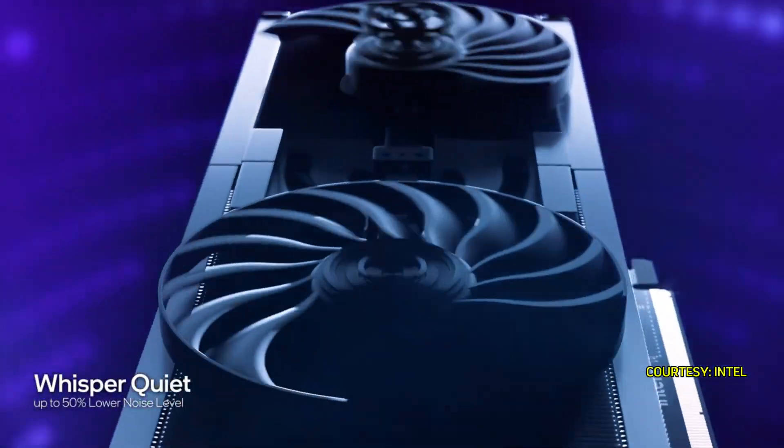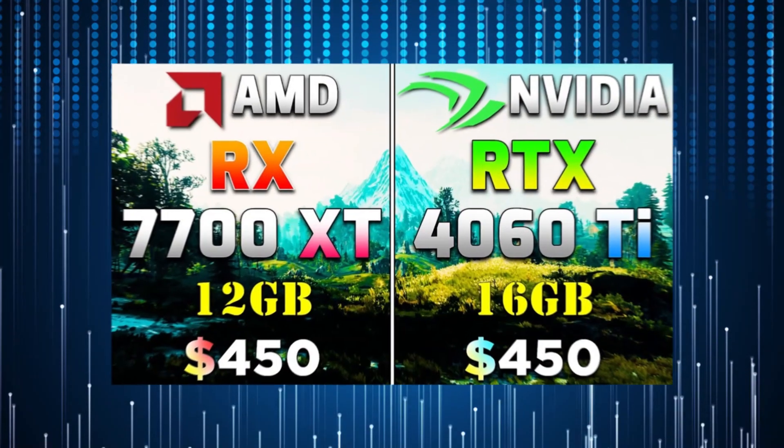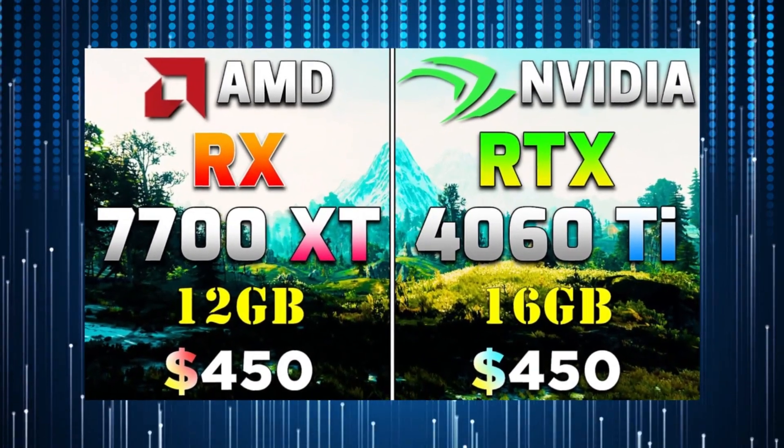In synthetic tests, the B580 excelled in 3DMark, matching the RTX 4060 Ti and performing similarly to the RX 7700 XT. However, it lagged behind in LuxMark, where it was on par with the RTX 4060 but slower than previous Intel Arc cards.